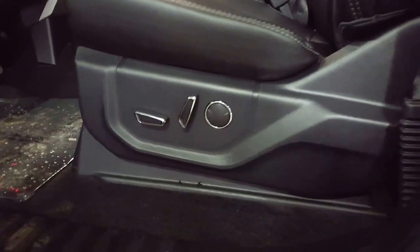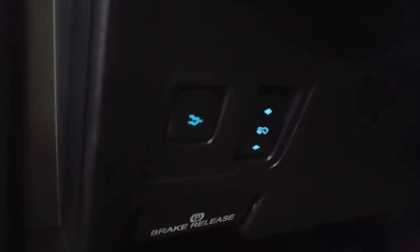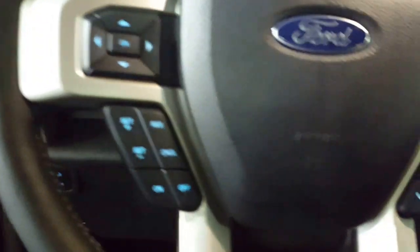You've got your power seats down here along the left side of your driver's seat. You do have a power tailgate — which I'll show you — that's absolutely fantastic, power telescopic pedals, and automatic headlights.